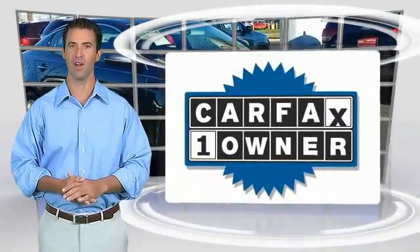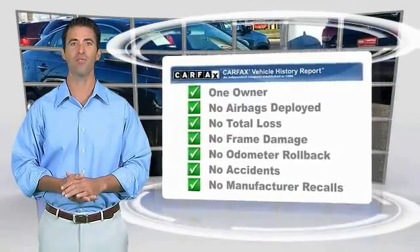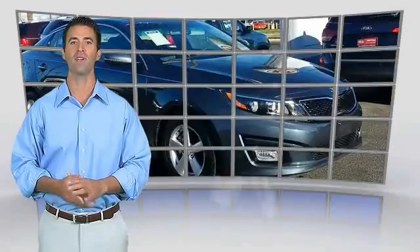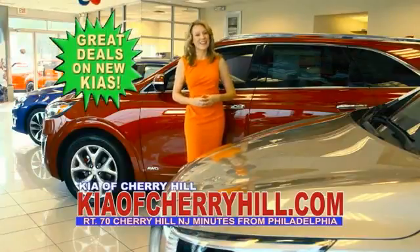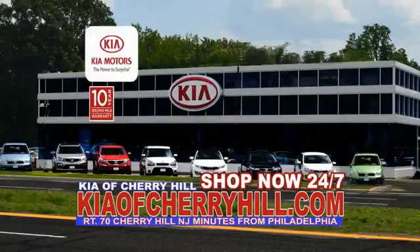This is a one-owner vehicle with the Carfax Vehicle History Report. Be sure to find a complimentary copy of this report online or contact the dealership. This vehicle qualifies for the Carfax Buyback Guarantee. You can see great deals on nearly 500 new Kias at KiaofCherryHill.com. Shop now, 24-7, KiaofCherryHill.com.